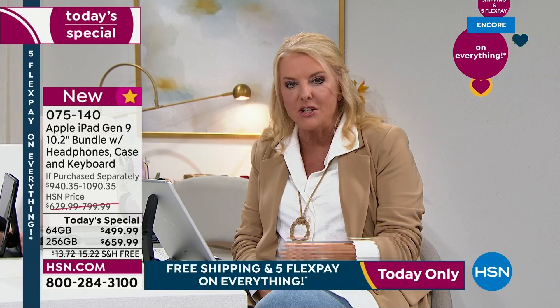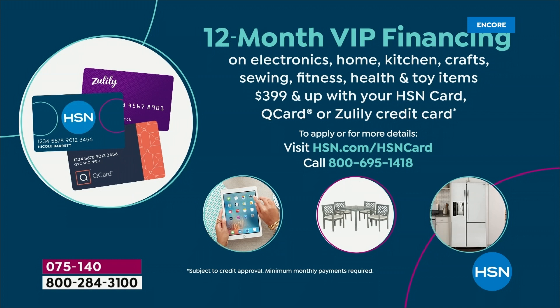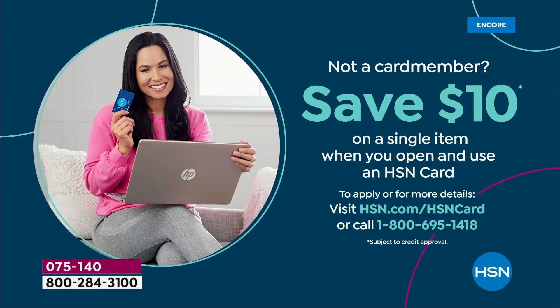I do want to talk VIP — a lot of you have our HSN card. Whip that baby out because for the 64 gigabyte it comes out to $41 and some change per month. If it's the 256, it comes out to $54.99, and you have a full year to pay it off using your HSN card or Q card. If you don't have the card, get it now and save $10 on your purchase. Once you really spread that out over the years, you will use this.